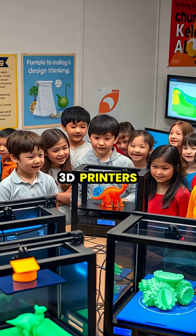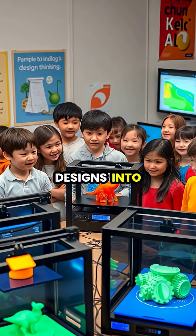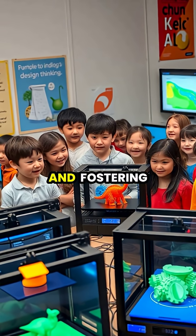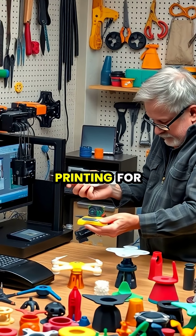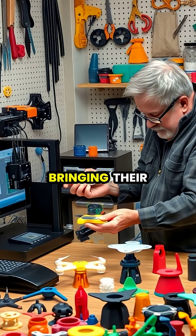In education, 3D printers help students understand complex concepts by turning digital designs into tangible objects, making abstract ideas concrete and fostering creativity.